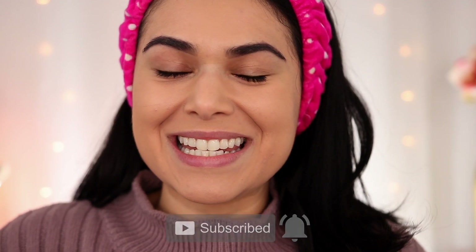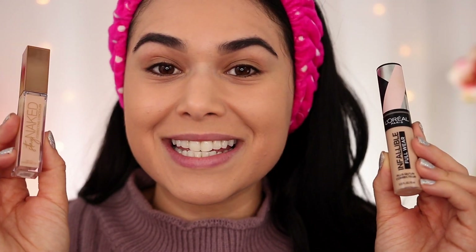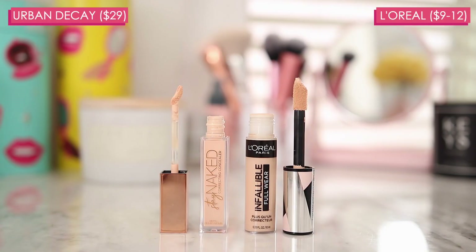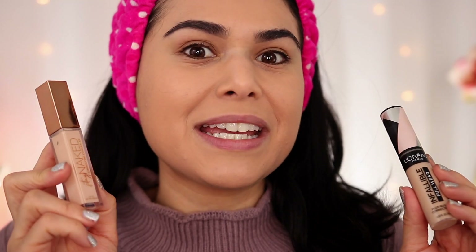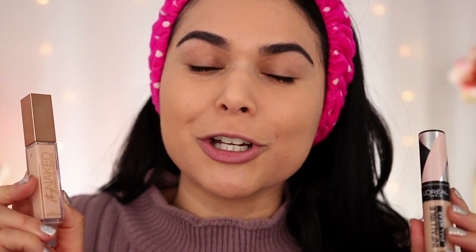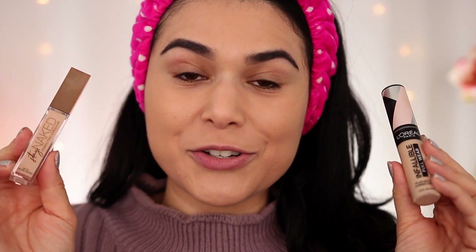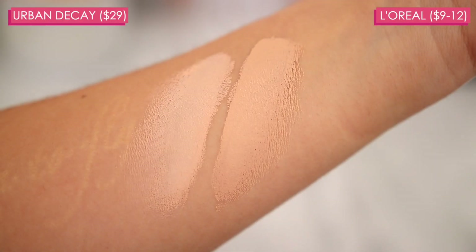The first pair of dupes we'll be testing today are concealers. This is the Urban Decay Stay Naked Correcting Concealer against the L'Oreal Infallible Full Wear Concealer. I always feel kind of funny comparing L'Oreal and Urban Decay products because L'Oreal owns Urban Decay, and they do have a lot of products that seem so similar that I get suspicious. Both of these concealers offer up to 24 hours of full coverage with a natural matte finish.